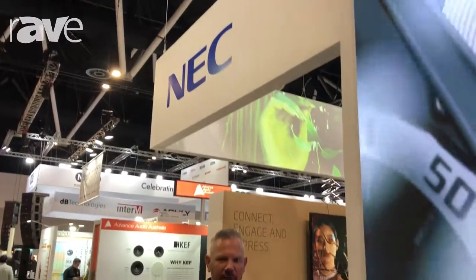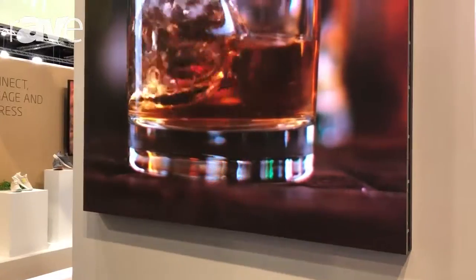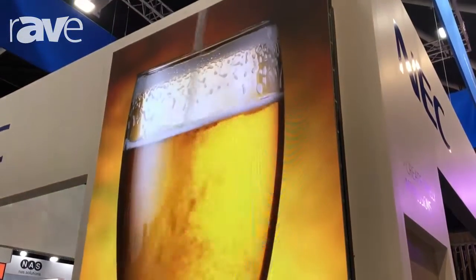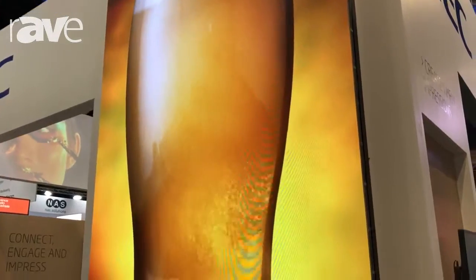Hi, this is Stuart Wise from NEC Display Solutions. Welcome to Integrate 2018. What we're showcasing here today is a sample of NEC's direct view LED. This is an indoor 1.6mm pitch, which gives great vibrant colours and contrasts.